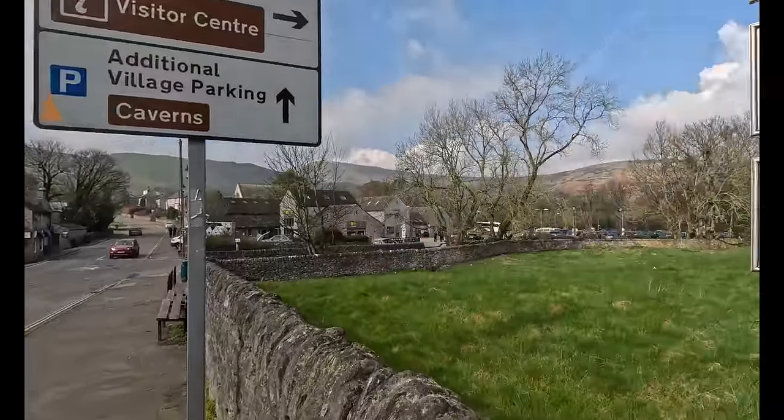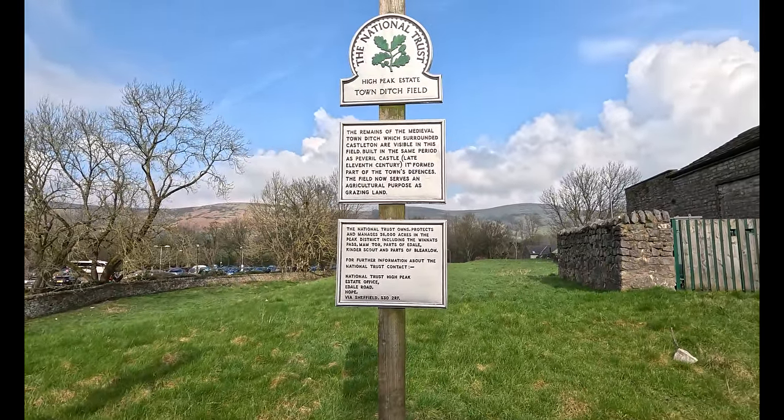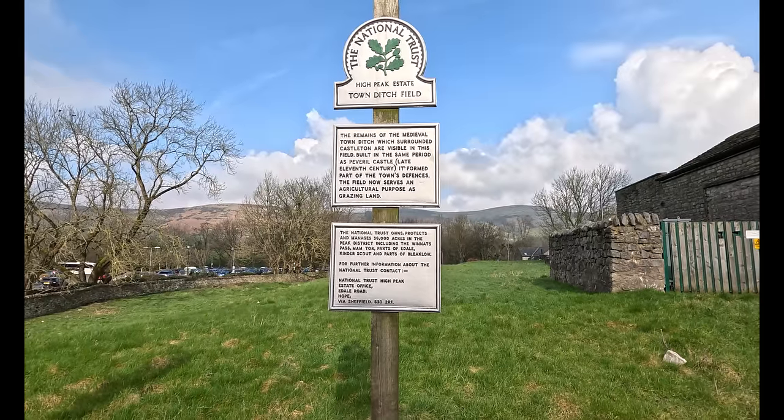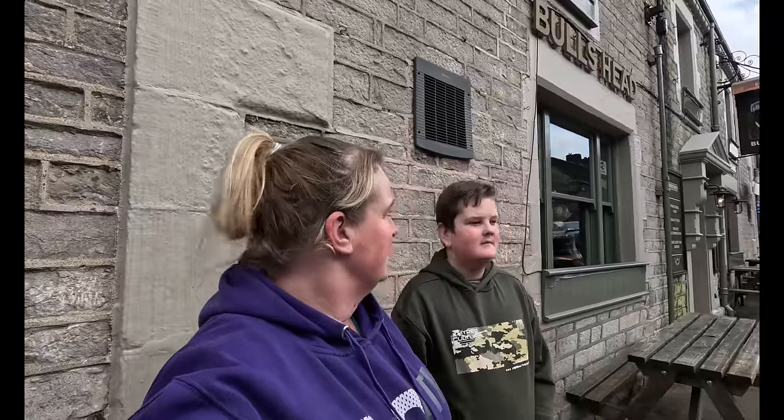You know, all the times we walk through here we never really stop and read the little signs — they're really interesting. This is just a grass field to look at, but when you read what it actually was: it's called Town Ditch Field. The remains of the medieval town ditch which surrounded Castleton are visible in this field — it was formed in the late 11th century. Just caught my eye and I'd never stopped to read it before.